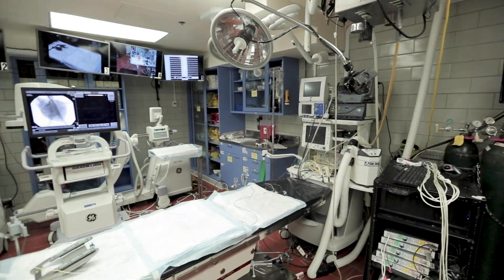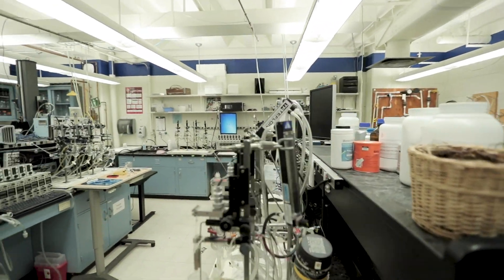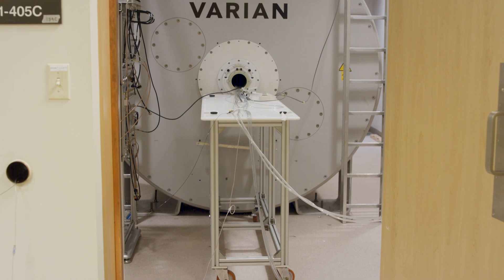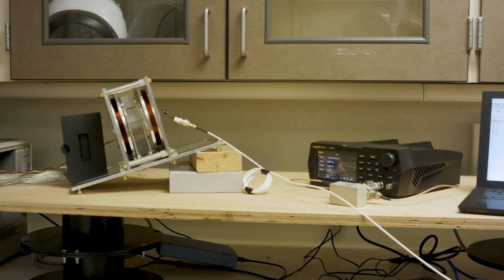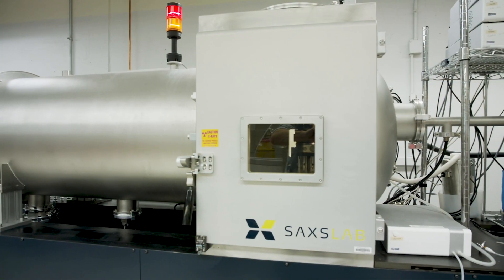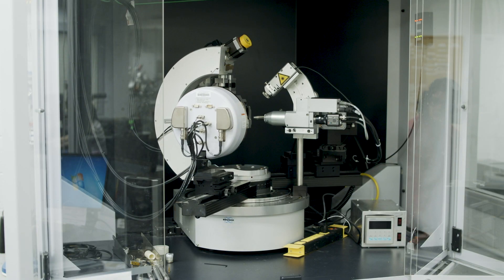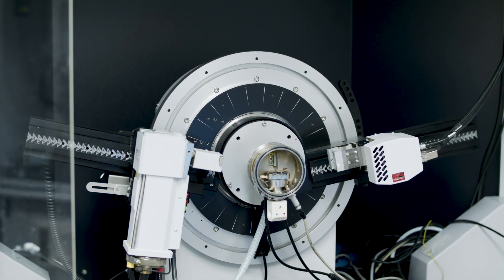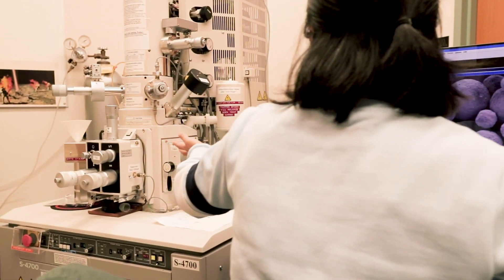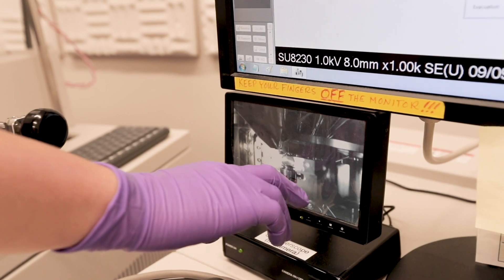These labs will be complemented by two outstanding resources. The first is the Center for Magnetic Resonance Research, which contains the most advanced collection of MR instruments in the country. The second is the NSF-supported Characterization Facility, which boasts top-of-the-line electron microscopes, X-ray diffraction equipment, and over 40 other specialized preparatory and characterization instruments.